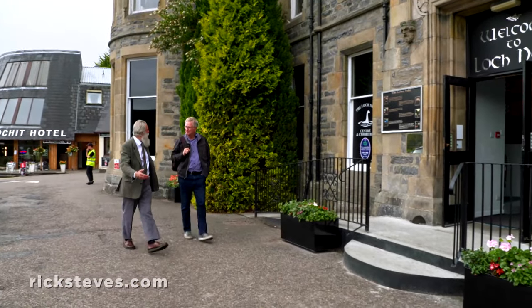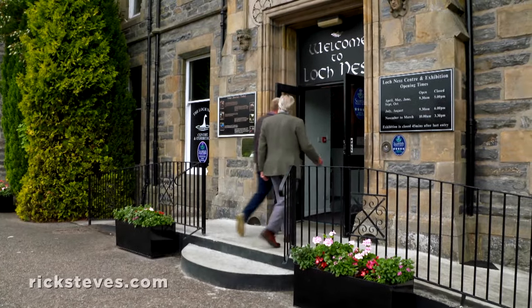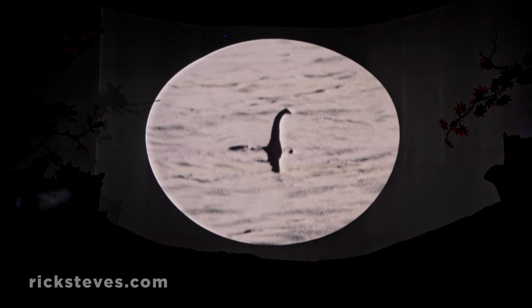The Loch Ness Exhibition is spearheaded by scientist and naturalist Adrian Schein, who spent decades studying the Nessie phenomenon. Adrian, can you tell me the mission of this exhibition?